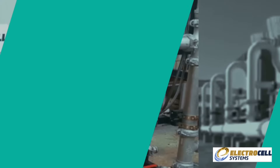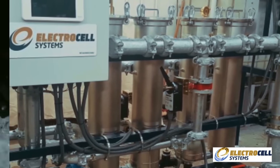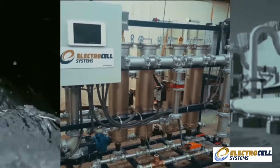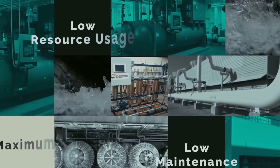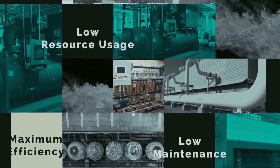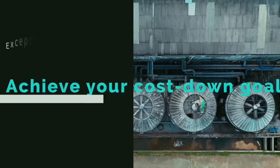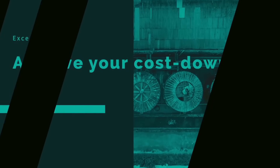The Electrocell system is the best proactive solution available for achieving maximum efficiency, lower resource usage, and lower maintenance in your cooling tower and chiller operation. With its exceptional ROI profile, this is a great way to achieve your company's cost-down goals this year, and many more to come.